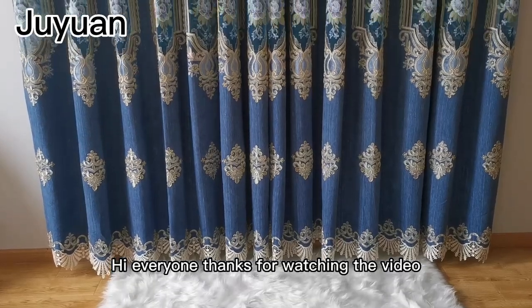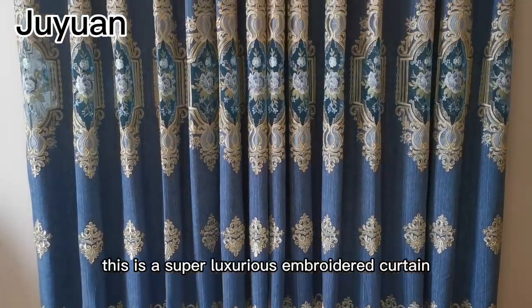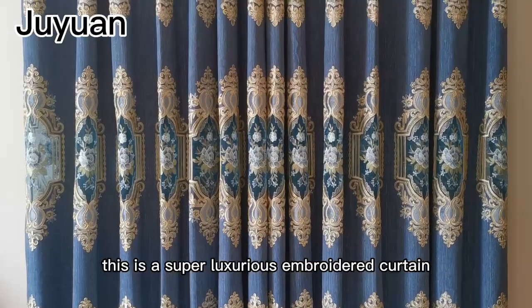Hi everyone, thanks for watching the video. This is a super luxurious embroidered curtain.